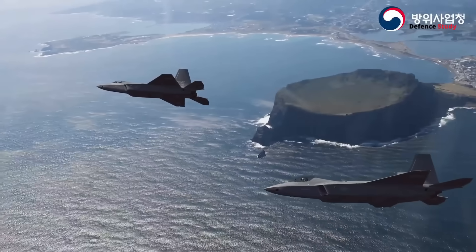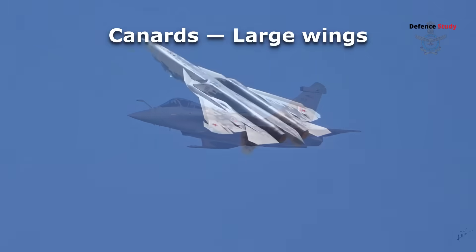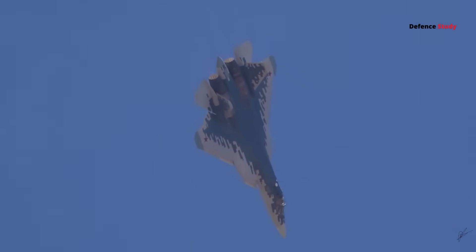Maneuverability is present but not emphasized. The current prototypes don't show canards, large wings, or thrust vectoring, which boost agility but compromise stealth.